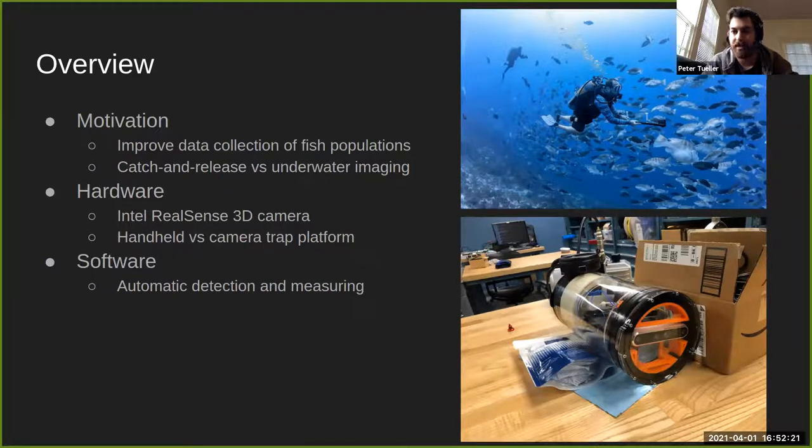On top of the hardware, they're employing machine learning to automatically detect fish in 3D images, measure them to get length information directly, and eventually get volume information once they can clean up and filter the images. Further goals include getting species information and even identifying individual fish based on patterns — an active research area at Scripps.